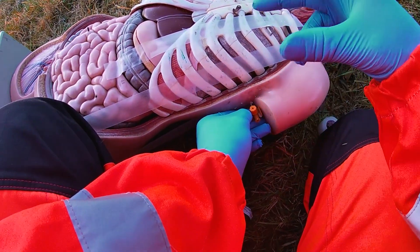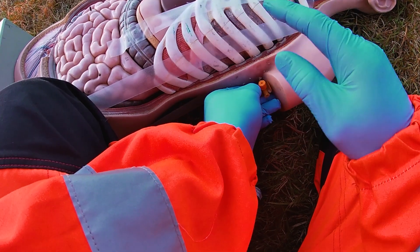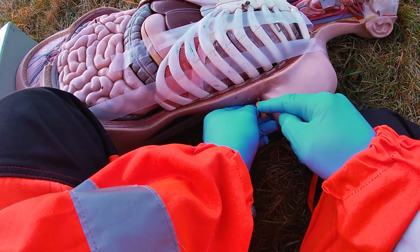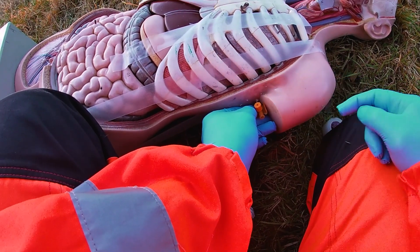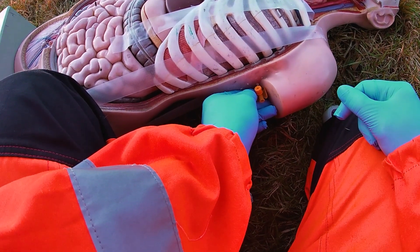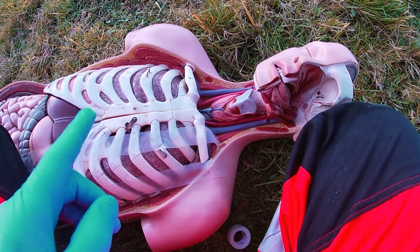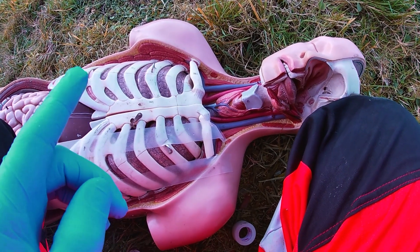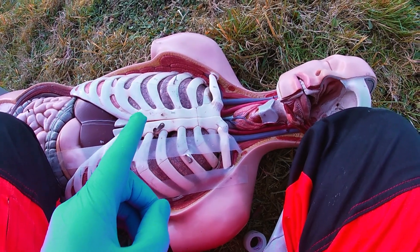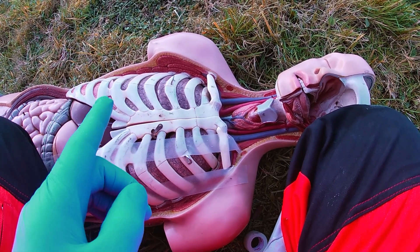If you want to use a larger dedicated needle, the technique is absolutely the same. Just remember to secure the tip of the cannula with tape and make a note that it is a tension pneumothorax valve. As a last point, remember that chest decompression is an AGP, so in COVID times you need level three PPE. Do not attempt this procedure without level three PPE.